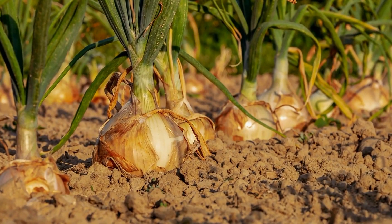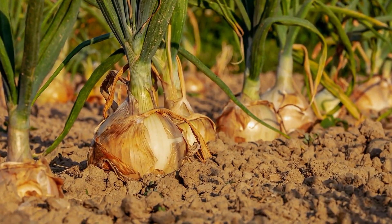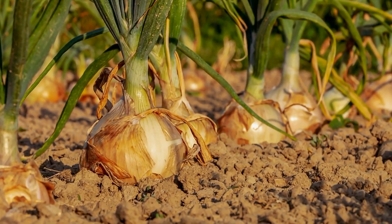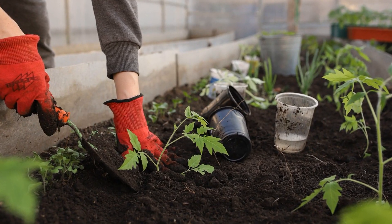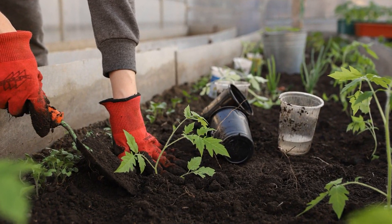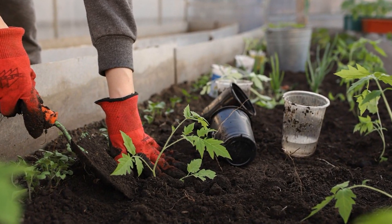Grow your own vegetables and herbs at home to reduce packaging and food miles. By cultivating your own produce, you decrease the carbon footprint associated with conventional agriculture, gain access to fresh organic food, and connect with the natural world.